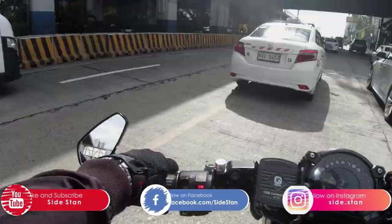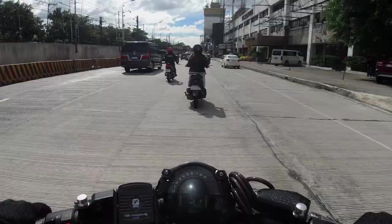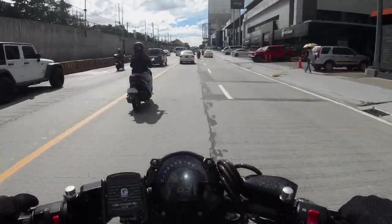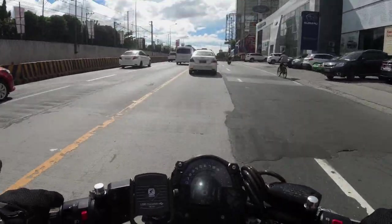Ahoi mga koys! What up, what up? Welcome to another episode of Sidestand! If you're new to the channel, don't forget to like and subscribe — that's when you'll see a floating bell and a subscribe button running through your screen! Alright!